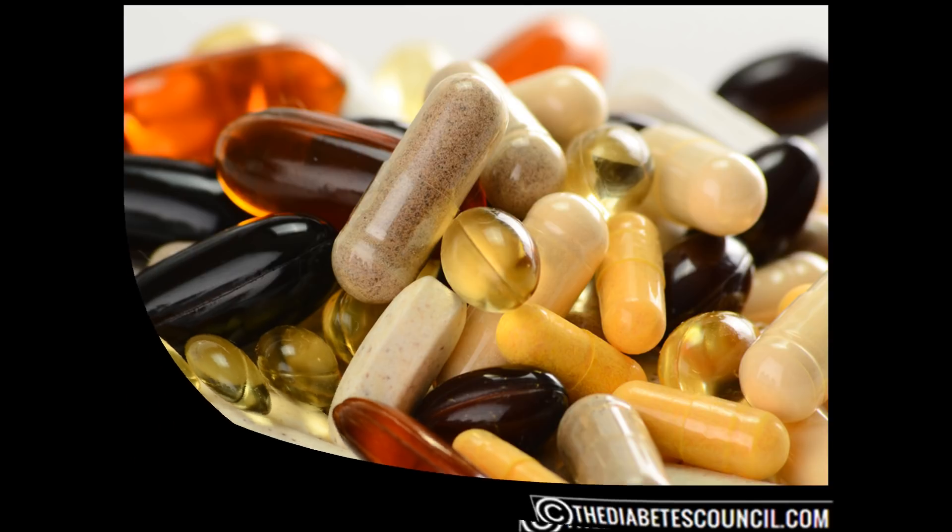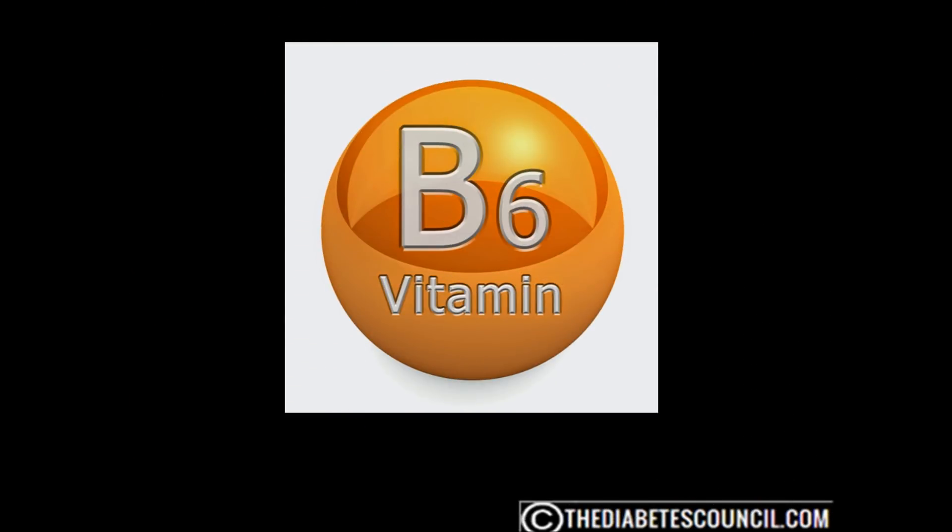B vitamins work together as a group and are important for glucose metabolism and keeping blood sugar stable. People with pre-diabetes are often low in vitamin B6, which is needed to properly metabolize protein and carbs and help regulate blood sugar. I recommend supplementing daily with 15 mg of B6, taken in divided doses twice a day. That is important because vitamin B6 has a short duration in the circulation, so it is best to replenish it twice a day.